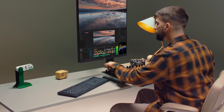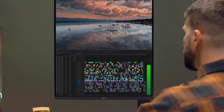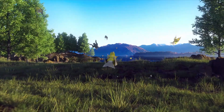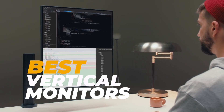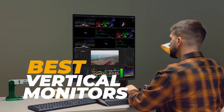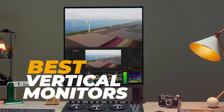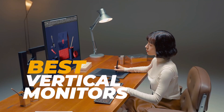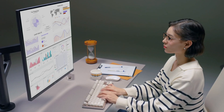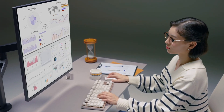Hey everyone, welcome back to the channel. Today we're exploring a game changer for your workspace: vertical monitors. Whether you're a gamer, designer, coder, or just love a well-organized setup, these monitors offer flexibility and top-notch visuals that make all the difference. We've gathered the best vertical monitors for 2025, so let's dive in and find the perfect one for you.